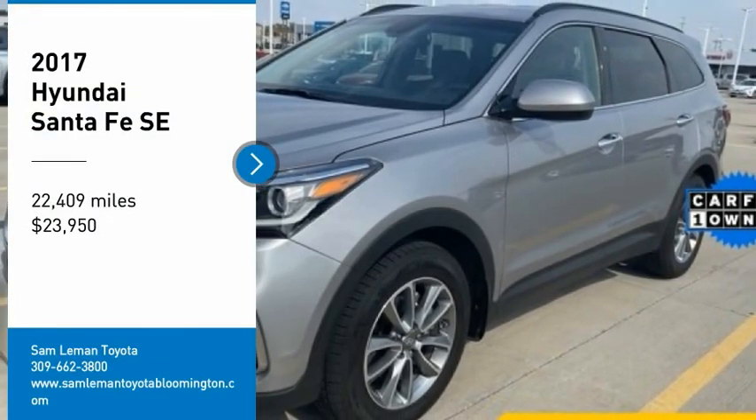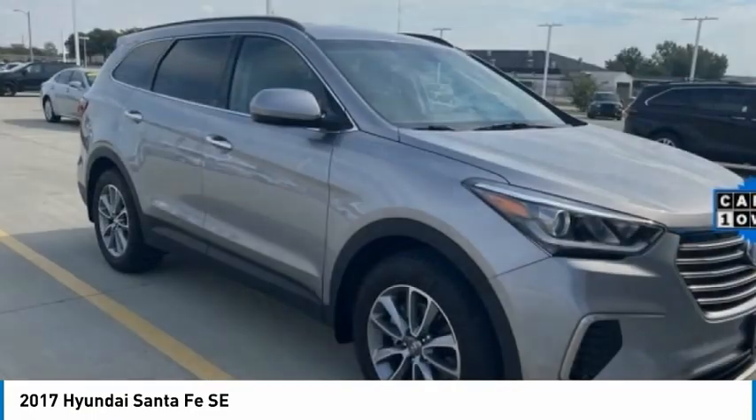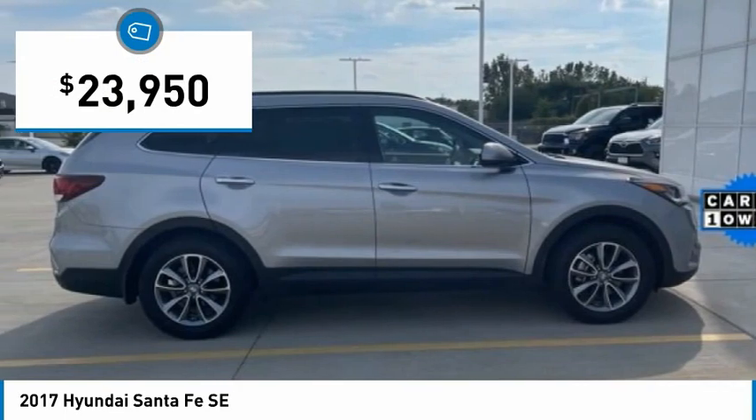You are going to love the 2017 Santa Fe. Style, quality, performance, value — need we say more? And it is priced below $25,000.